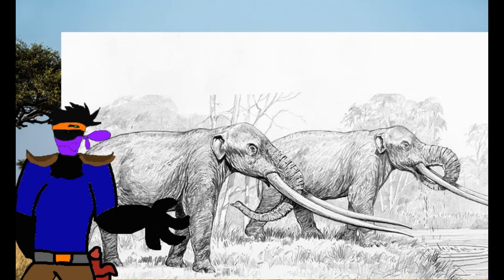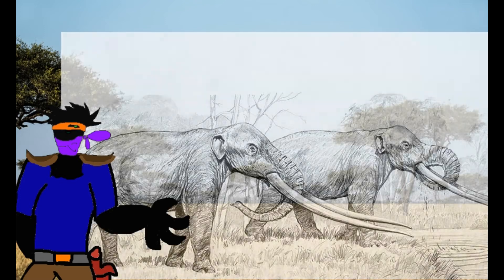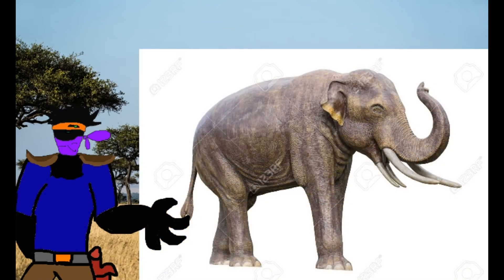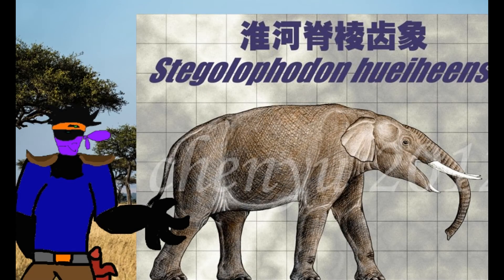Now let's go over the second family, the Stegodontidae. The Stegodontidae had fewer genera than its sister families, but made up for this in success in species number. Stegolophodon was the first genus and is believed to have evolved into Stegodon. It can be distinguished from its evolutionary successor by its smaller size and the position of lower tusks, which were lost in Stegodon. Most noteworthy was a dwarf species in Japan.